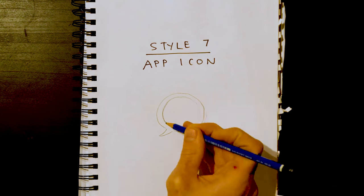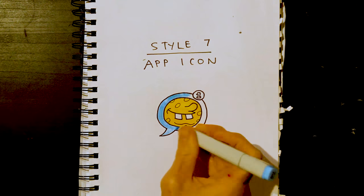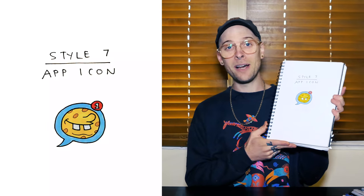Style seven: app icon. Having done something a little bit nostalgic, I'll chase it up with something new. Blue, notification. And that was a total cop out. I am sorry.